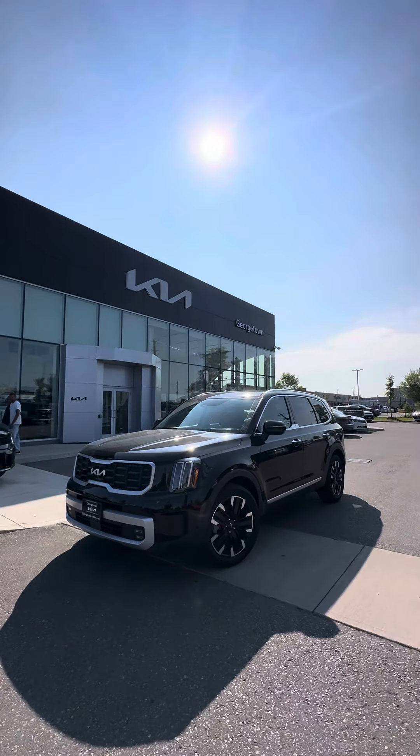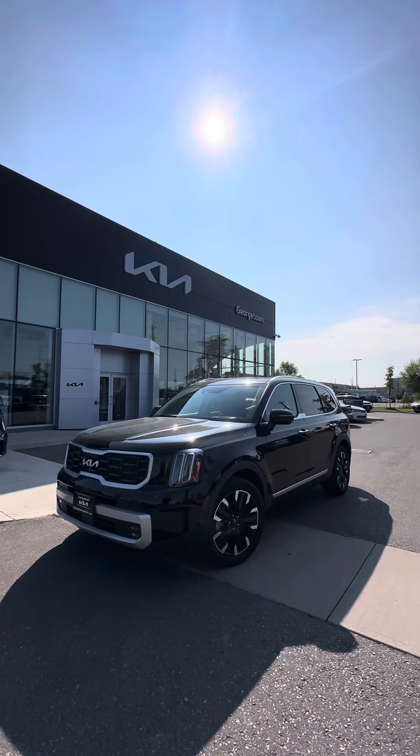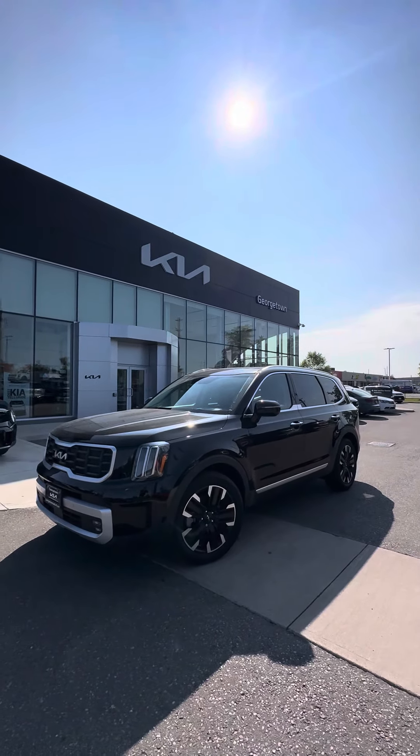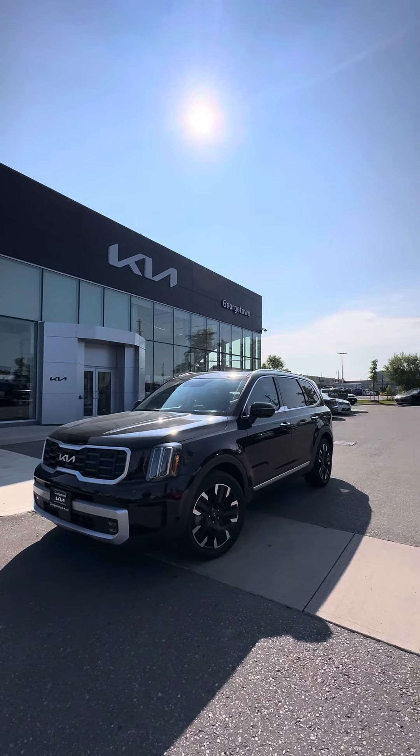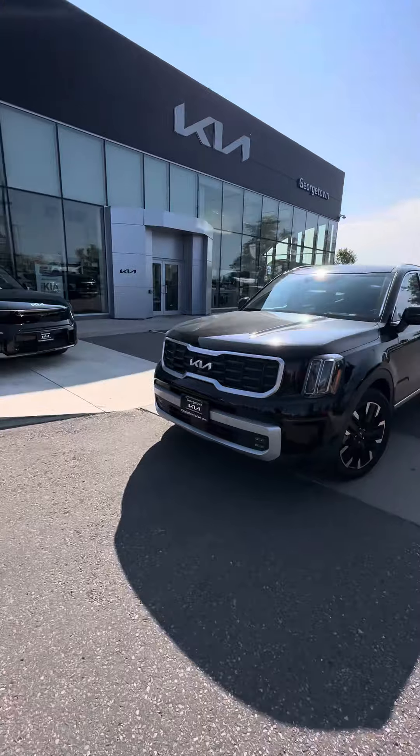Good morning folks, it's Harman here at Georgetown Kia. Thank you so much for coming in on Saturday and test driving this beautiful vehicle. The one I have here is the 2024 SX Limited — exact model, just a pre-owned with 5,000 kilometers. Just wanted to show you what it looked like.